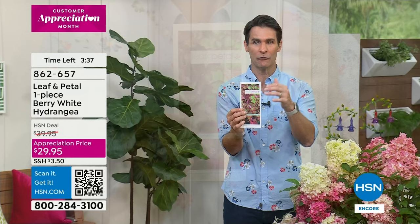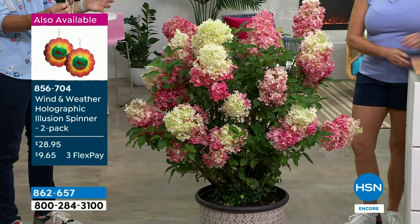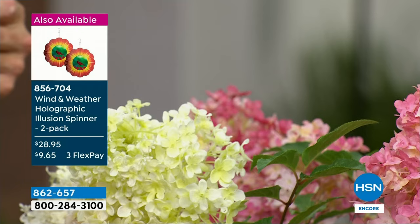Twenty-nine dollars and ninety-five cents — that is our customer appreciation price right now. You know, if you go down to your local garden store, you don't know how long that plant has been sitting there, whether it was taken care of on a truck. Getting that full root system from us — you get to cultivate it and watch it grow. That's a beautiful process.